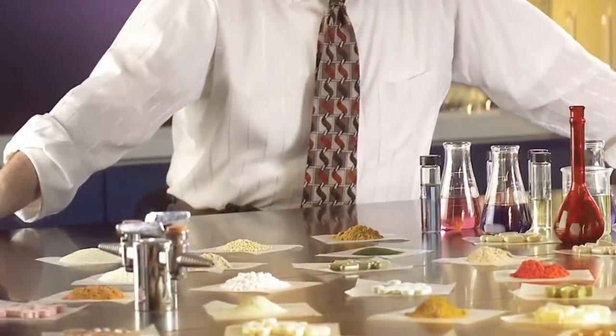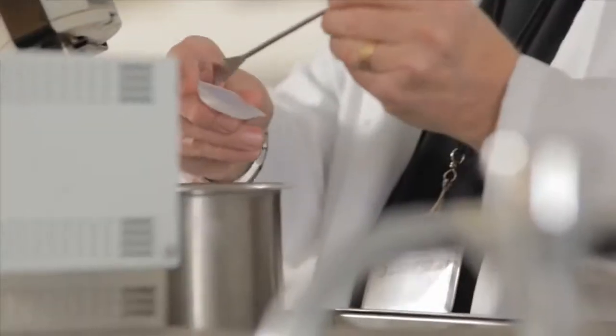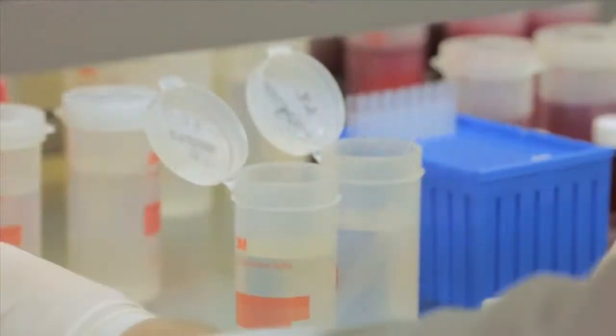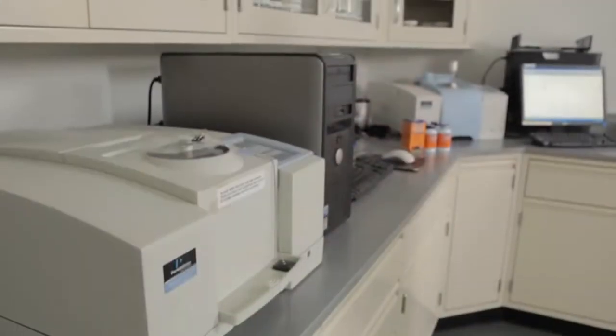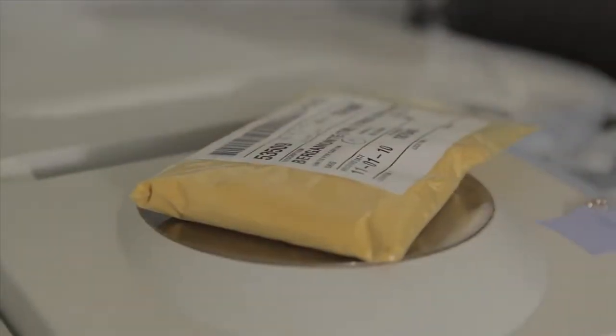NOW Foods was founded by a chemist, Elwood Richard, and has always been deeply committed to the best scientific practices. Our operations center has eight in-house laboratories, and each one has been designed to develop, test, and validate our products based on their specific traits and beneficial properties. As part of my job, I ensure that the company is following good manufacturing practices in order to supply our customers with a product that I feel safe taking myself.